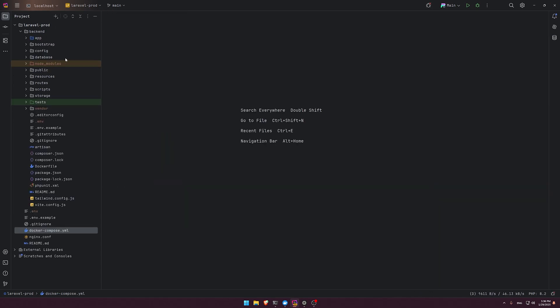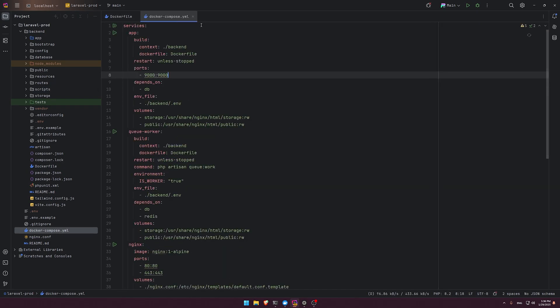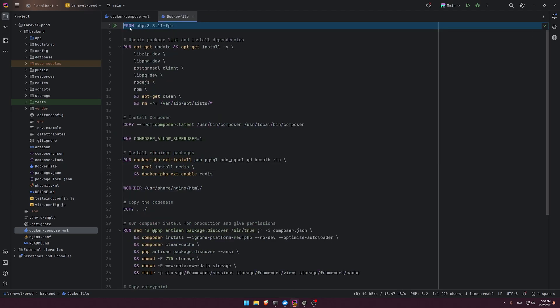Now let's open the backend directory. This is a standard Laravel project created with `laravel new`, but I've modified it — I added a scripts directory with a script, a Dockerfile, and some other things. The first thing is the Dockerfile: both the app and queue worker services in docker-compose point to this same Dockerfile.